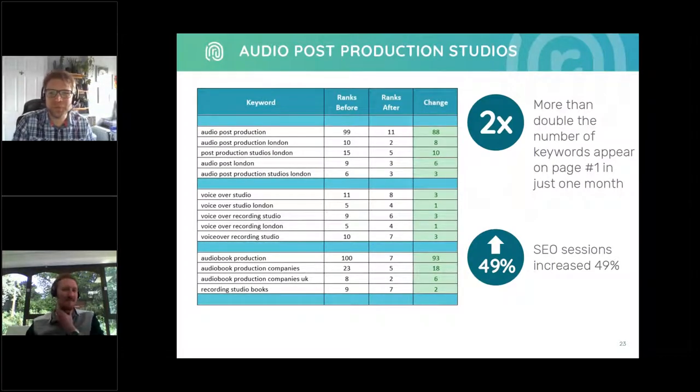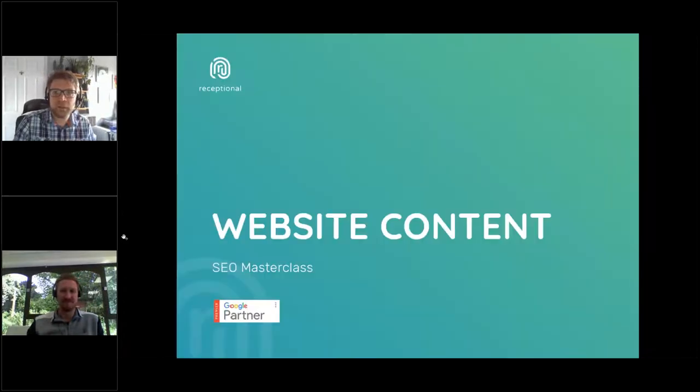Simple keyword research optimisation can be really, really effective. Here we can see keyword ranks before and after our optimisation work for a London-based audio production house. We conducted keyword research and aligned the main pages to the most sought-after terms, and we saw an overnight shift in performance before we'd even begun any link building activity. As a result, they saw their SEO sessions increase 49%. I'm now going to pass back to Simon, who's going to talk you through website content do's and don'ts.